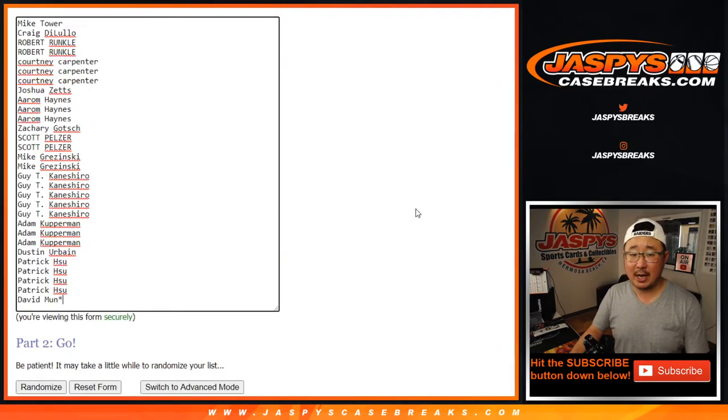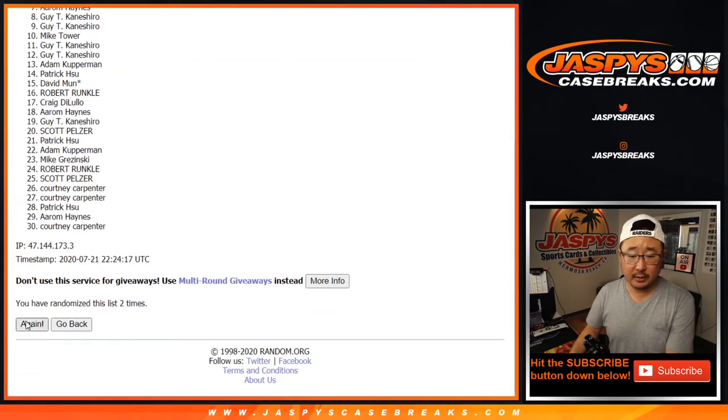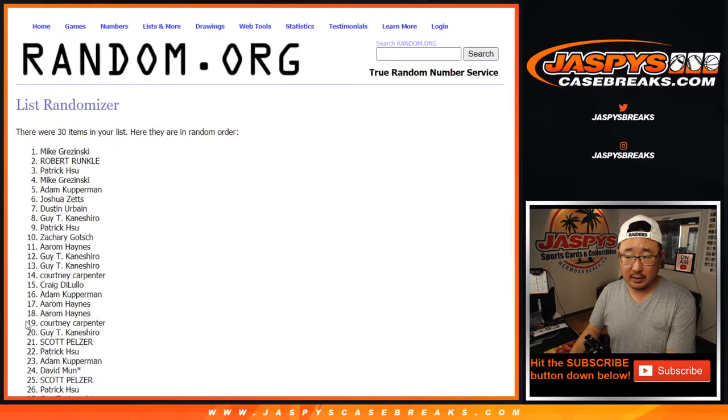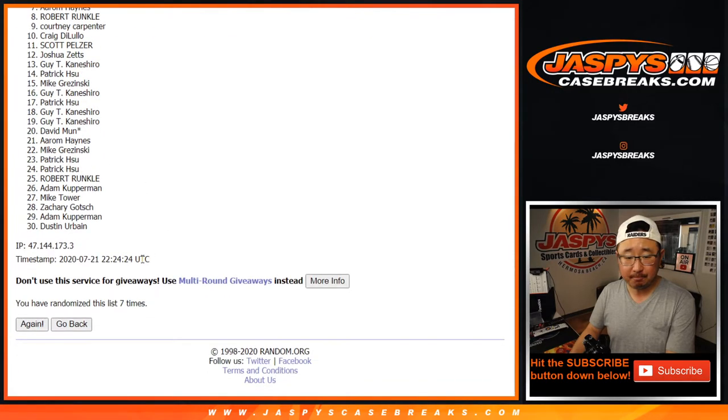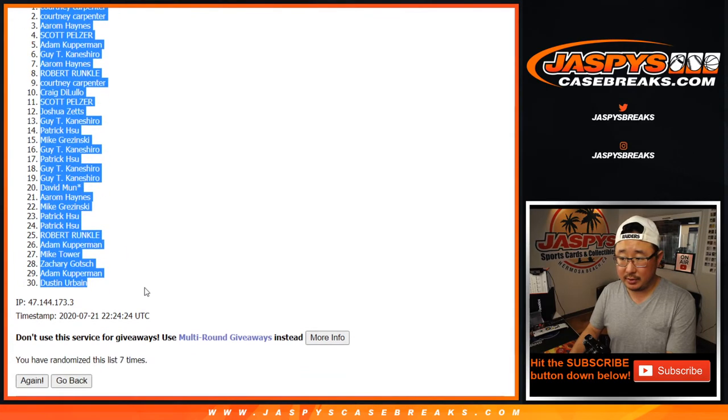Let's rando seven times for each list. Two and five — one, two, three, four, five, six, and seven, the final time. After seven times, we got Courtney down to Dustin.